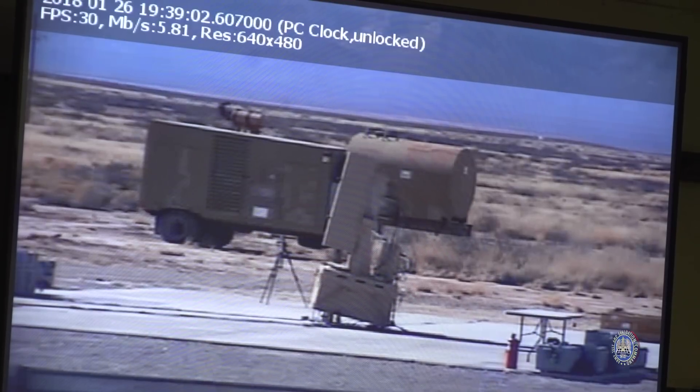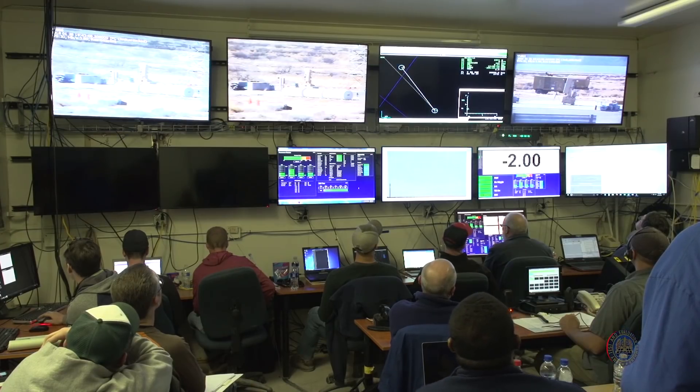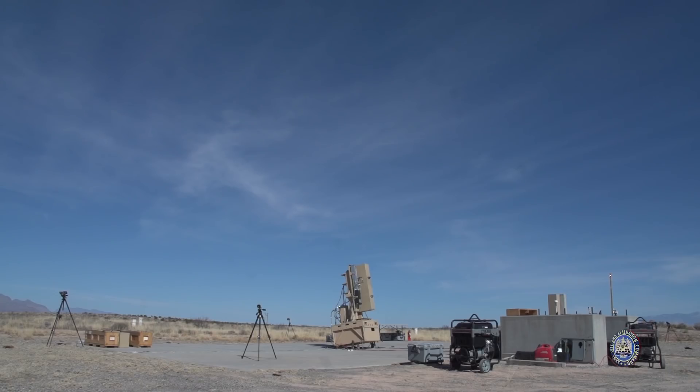This missile is supposed to take out rocket artillery, mortars, and UAVs. One, two, one, one, two — missile wave, got it. Very fast, very small.